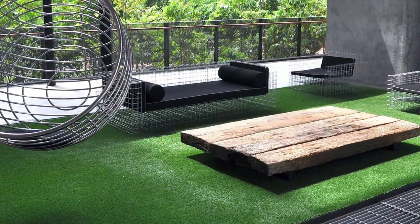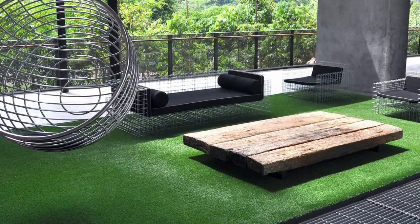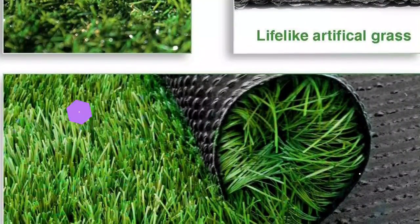The manufacturer recommends adding infills, sold separately, to extend the product's life. It is made of high-quality synthetic material with superior resilience and durability, constructed of the highest-quality UV-resistant polyethylene and polypropylene yarn, with 70oz total weight per square yard to ensure highly high-density artificial grass.